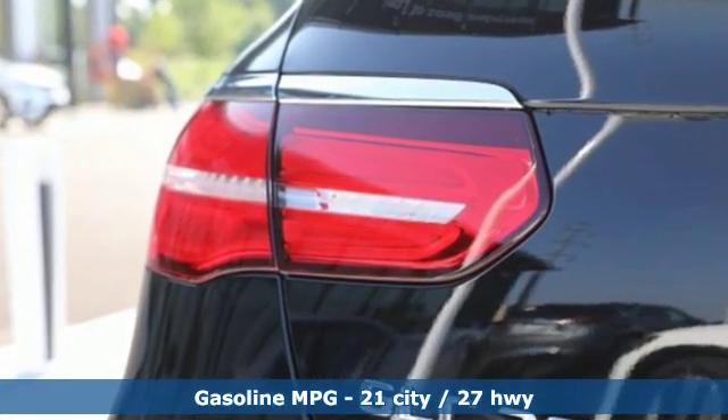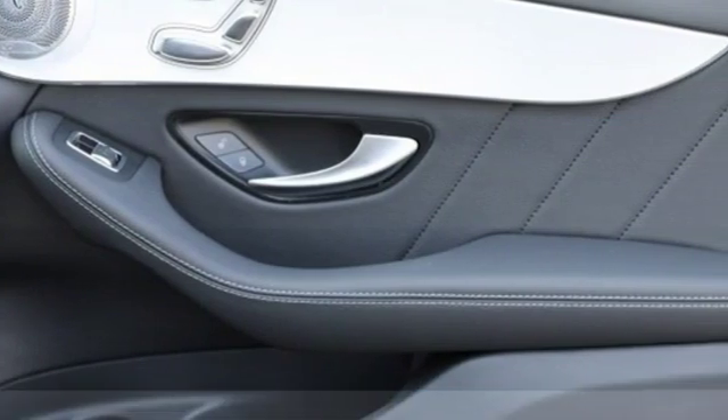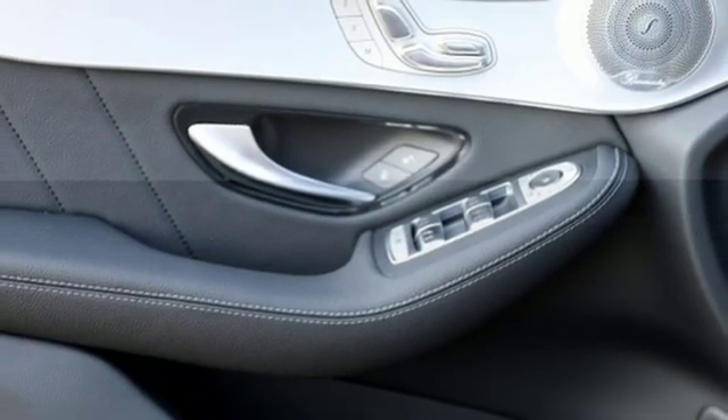Intercooled Turbo Inline 4-cylinder Engine, Sport Suspension, Streaming Audio, Power Heated Mirrors, Dual Zone Climate Control, Auto Dimming Rear View Mirror.